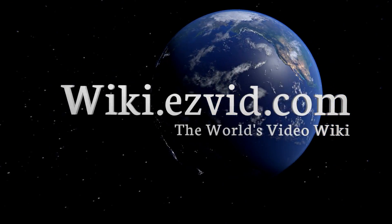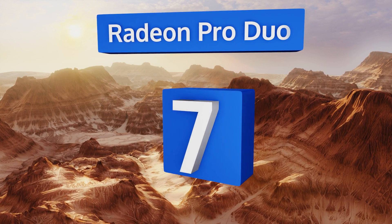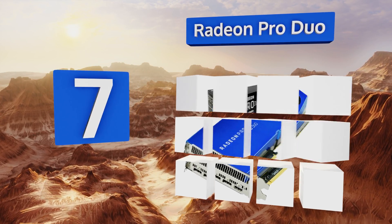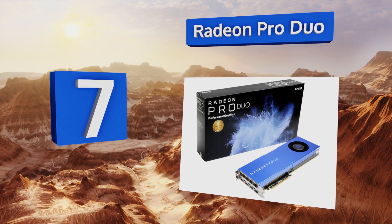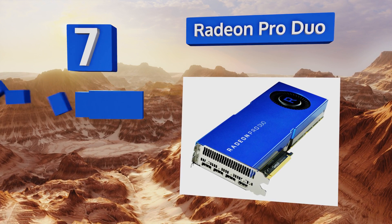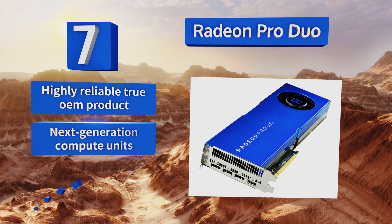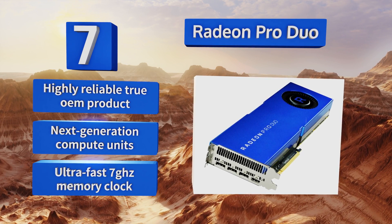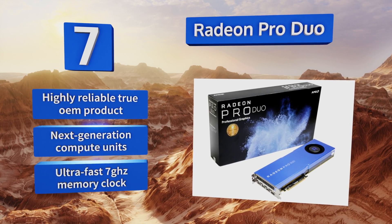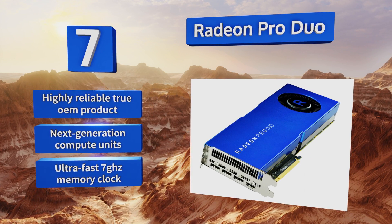At number seven, the leading-edge Radeon Pro Duo is constructed with dual processing units that pump out 2K-plus video to each eye individually. This unique setup, in addition to a completely unparalleled 32 gigabytes of GDDR5, makes this an effective display adapter for both gamers and designers. It's a highly reliable true OEM product.